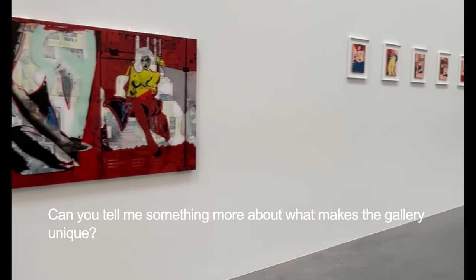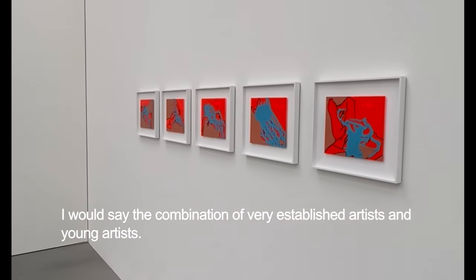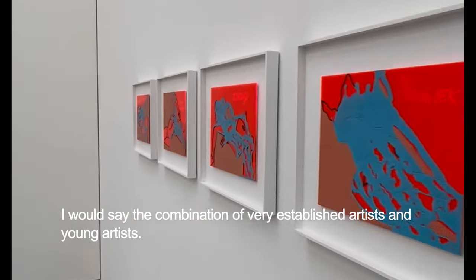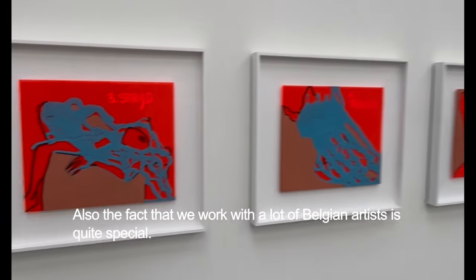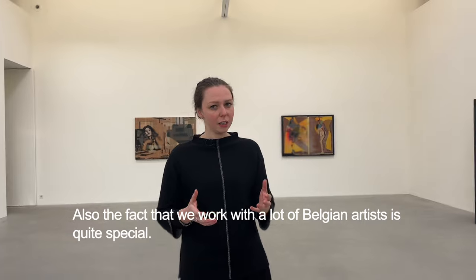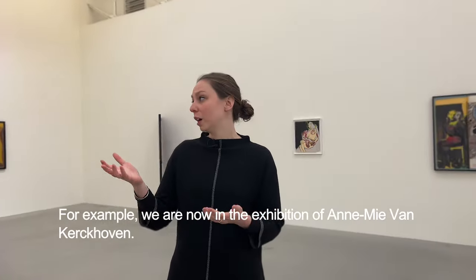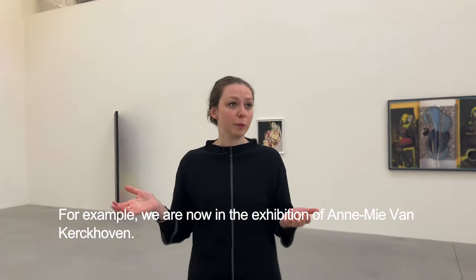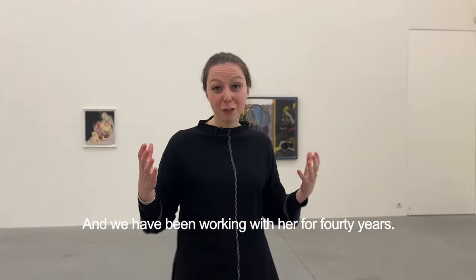And can you tell me something more about what makes the gallery unique? I would say this combination of very established artists and young artists. Also, the fact that we work with a lot of Belgian artists is quite special. And then, of course, the long collaborations that we have. For example, we are now in the exhibition of Annemie van Kerkhoven, and actually we've been working with her for 40 years.